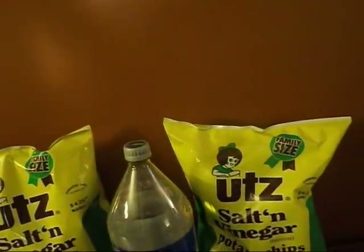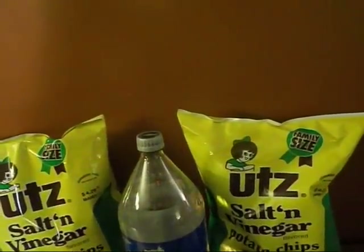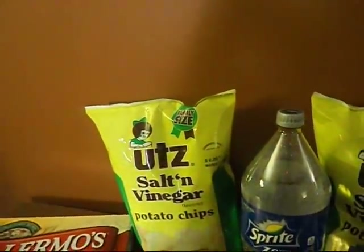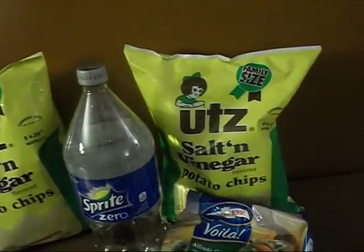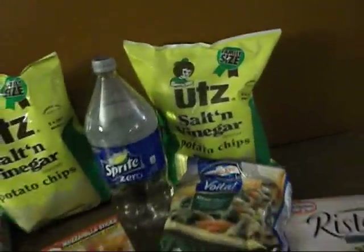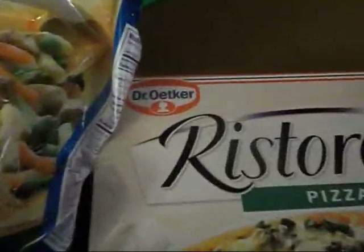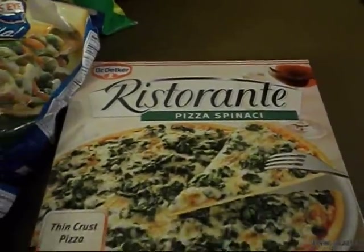Harris Teeter is really something — the UTZ chips are $4.29, so I got an additional $4.29 off because I got that free bag. And the Ristorante pizza — I'm not sure how you pronounce it — this pizza here is also buy one get one free, and it's on sale for $5.59.